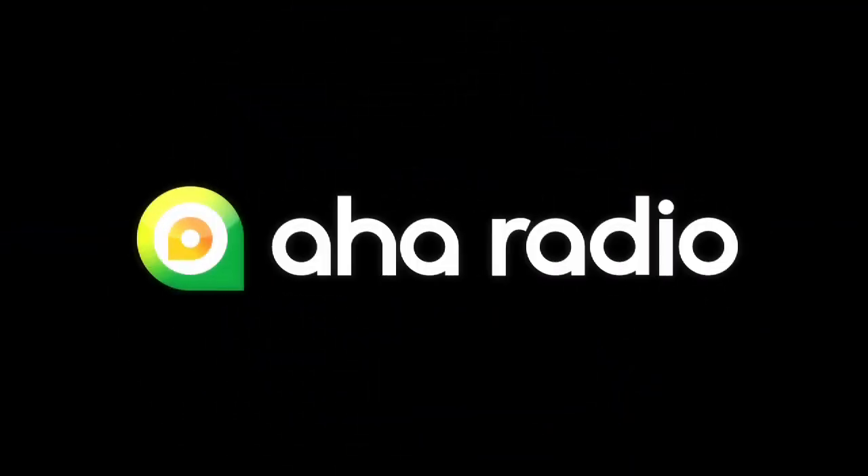Hi, I'm Harry Kroll with Pioneer Electronics. For 2011, Pioneer has incorporated an exciting new technology called AHA Radio. AHA Radio is a very cool free service that provides on-demand and interactive personalized radio to mobile users.